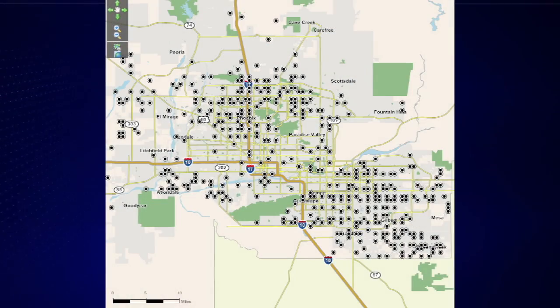According to this map by the Maricopa County Environmental Services, there have been 467 total sites where fogging has occurred for this season.